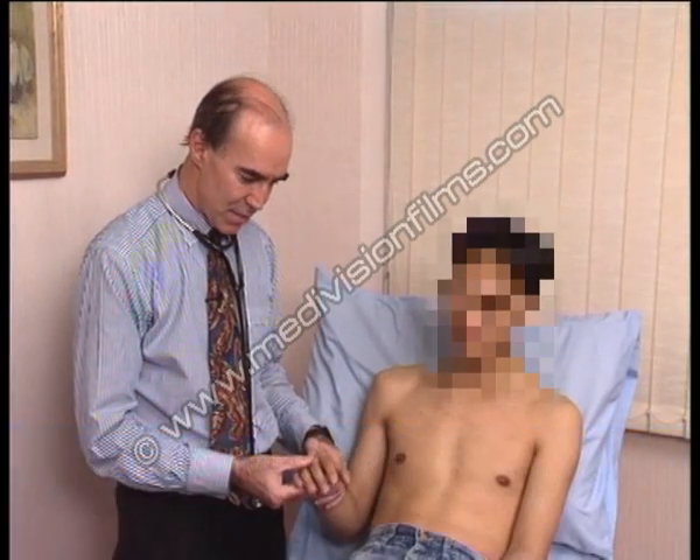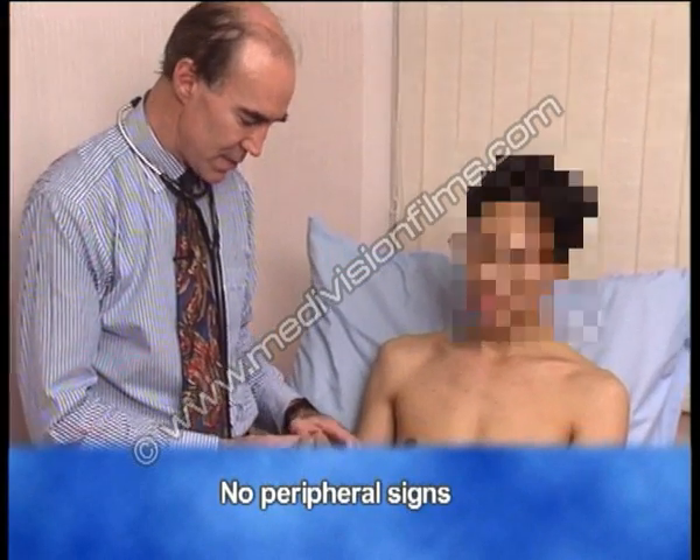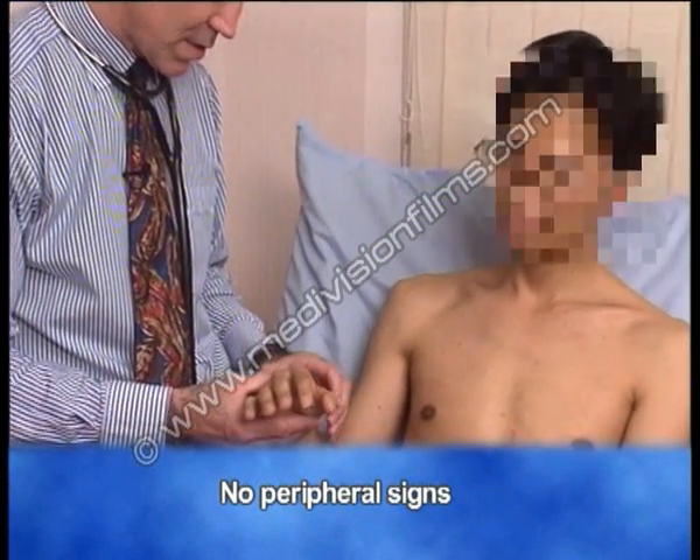On examination, there are no abnormalities in the periphery. His nails are quite normal, no clubbing, no splinters, and there's no anemia.